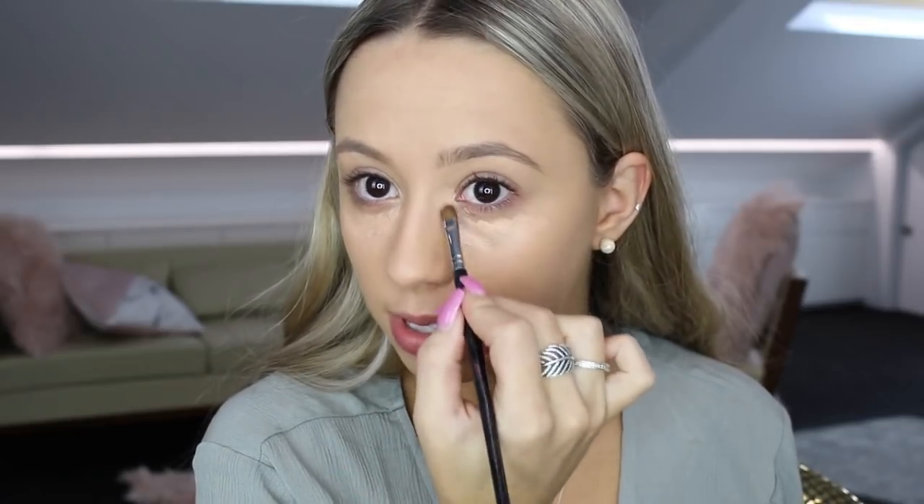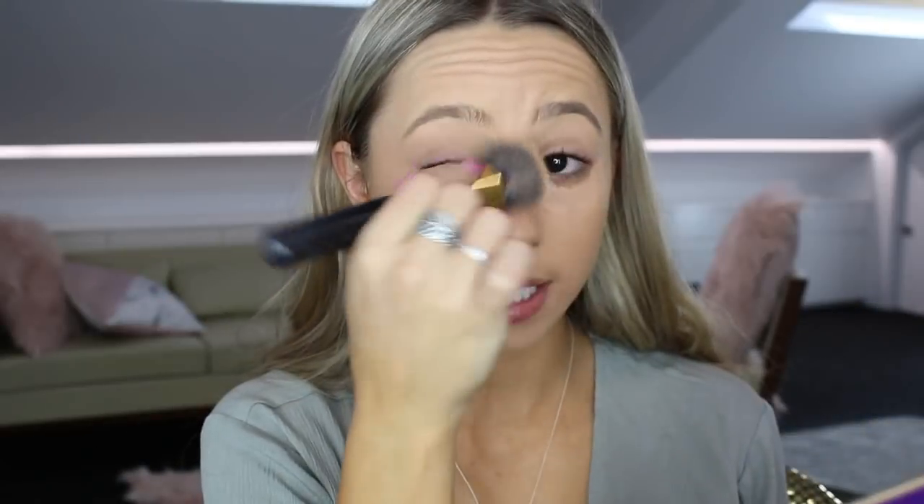For my concealer I always color correct beforehand, so I'm going to be using the Laura Mercier anti-crease concealer in shade three. This is more of a peach base which is really good because I do have quite dark under eyes. I just pop this in my inner tear duct area because I always get quite dark there, and then pressing that concealer into the skin underneath my eye area.